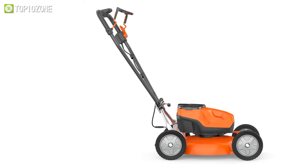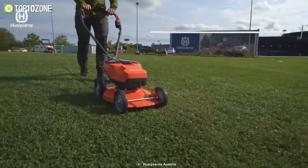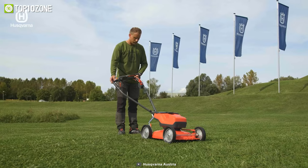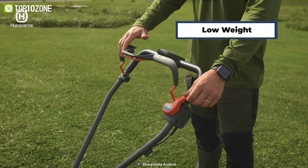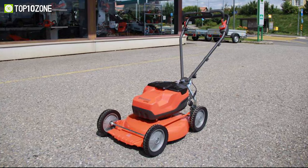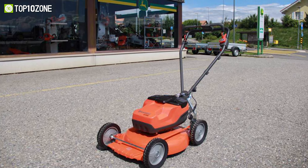This tool is waterproof and meets the IPX4 standard, making it a durable and reliable device to use in any weather condition. This lawnmower is also extremely easy to start and operate thanks to its intuitive function keypad and low weight. All in all, with a battery and motor that works in perfect harmony, the Husqvarna LB448i will deliver you unbeatable power efficiency.